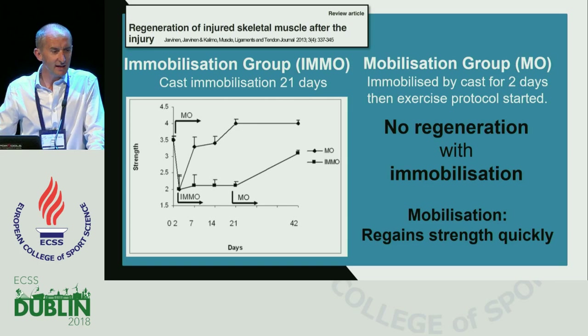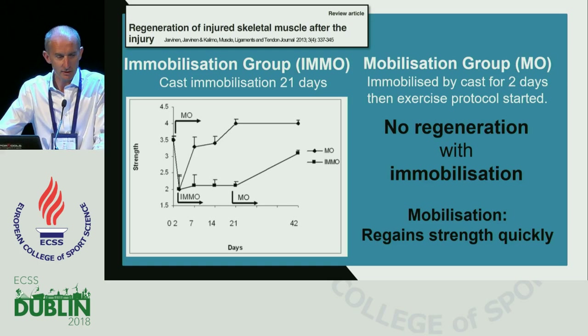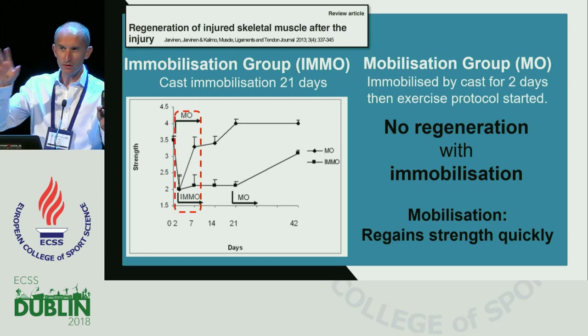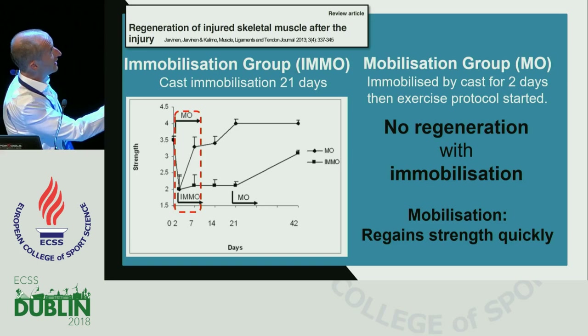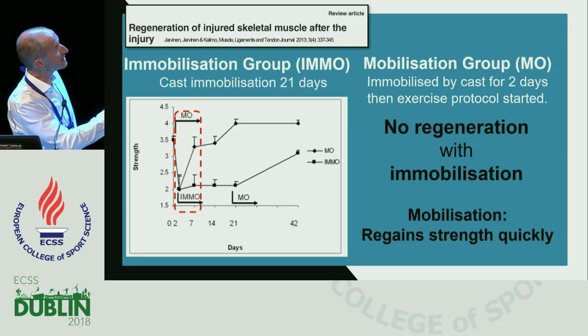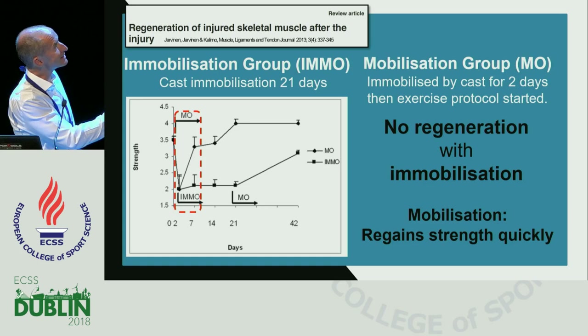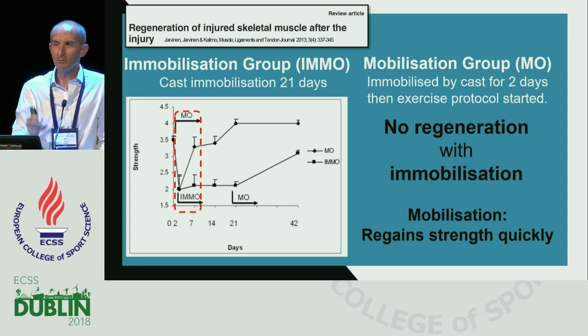A subsequent study compared a mobilization group — immobilized for two days — with an immobilization group held for 21 days. What we see is that for as long as the immobilization group was immobilized, there was no change in strength. Only once mobilization was commenced did we start to see an increase in strength, which then increased linearly over time. The key point is that there was no regeneration of strength with immobilization. The earlier we get moving, the more potential there is for regeneration.